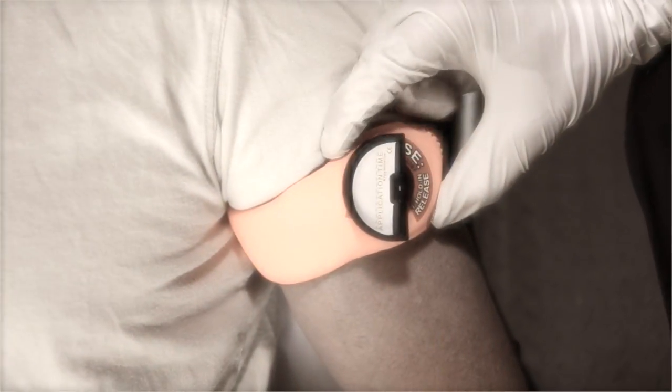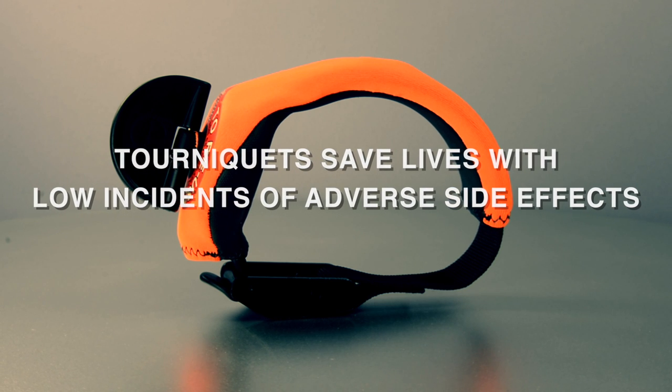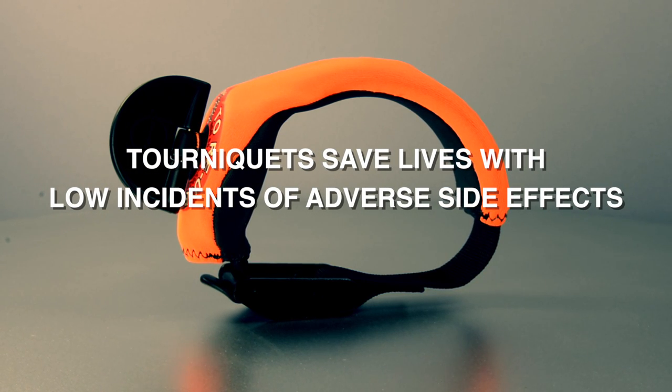Severe limb trauma is a common cause of moderate to severe extremity bleeding, amputation, and fatalities. Tourniquet use controls life-threatening hemorrhage from an extremity injury and increases patient survivability. Tourniquets have been used in the military and civilian pre-hospital care for thousands of years to save lives and limbs. Every service member in the United States military is deployed with a tourniquet as part of their first aid kit. If applied correctly and efficiently, tourniquets save lives with low incidence of adverse side effects.